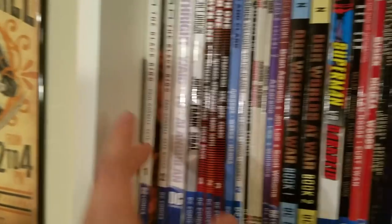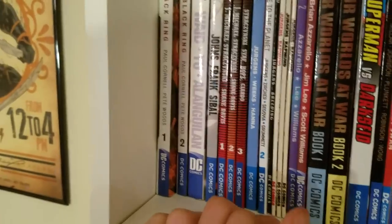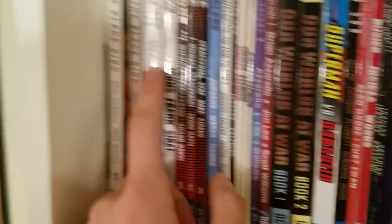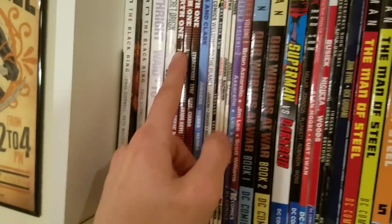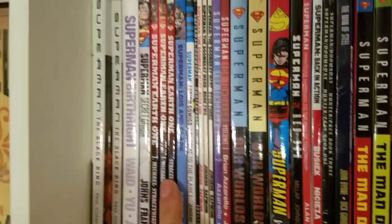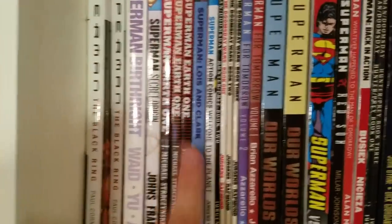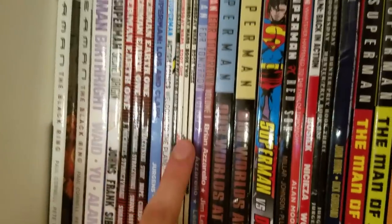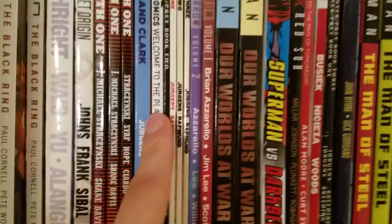Lex Luthor achieves all power and then just gets all broken up about it because of something Superman does — I won't spoil it. Then we have Superman: Birthright, pretty good but really overrated. Superman: Secret Origin, my favorite Superman origin. The entire run for Superman: Earth 1, which I think we're getting more volumes of. Superman: Lois and Clark, which was the road to Rebirth, and then some Superman Rebirth with Action Comics.